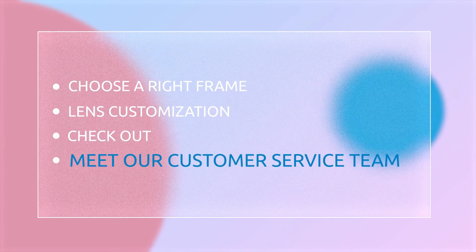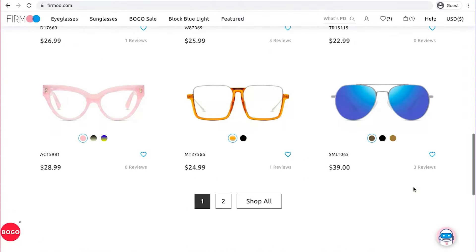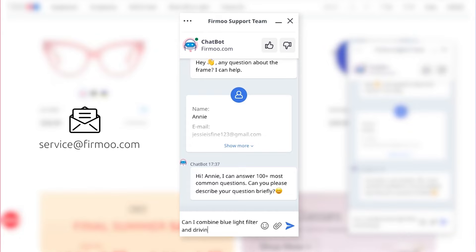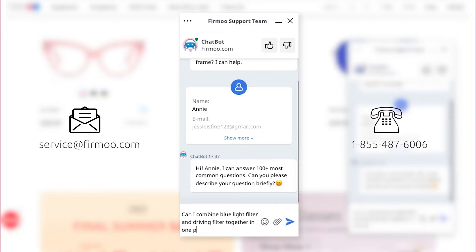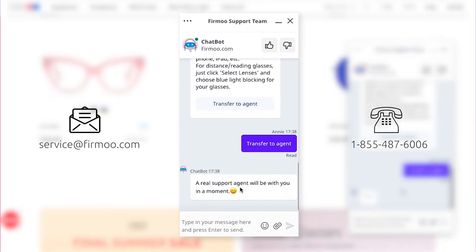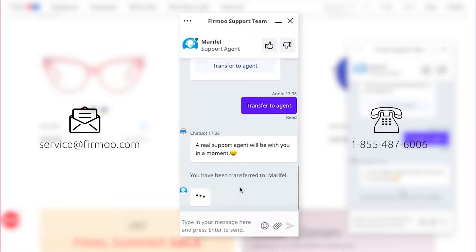Meet our customer service team. If you need any help during the process, talk to our customer service via live chat or email, or simply give us a free phone call. Our eyewear consultants, dispensing opticians, and customer service representatives are always on standby to help with shopping steps and after-sale inquiries.